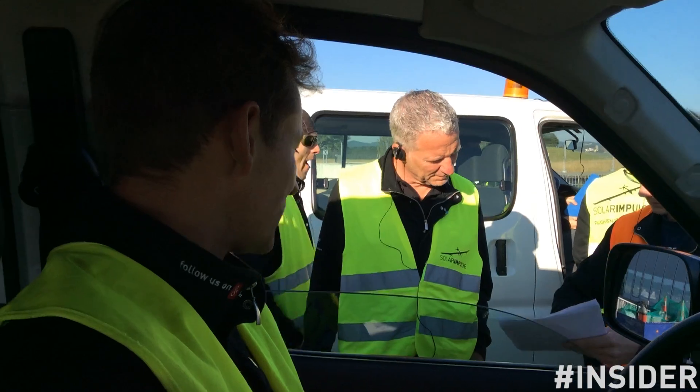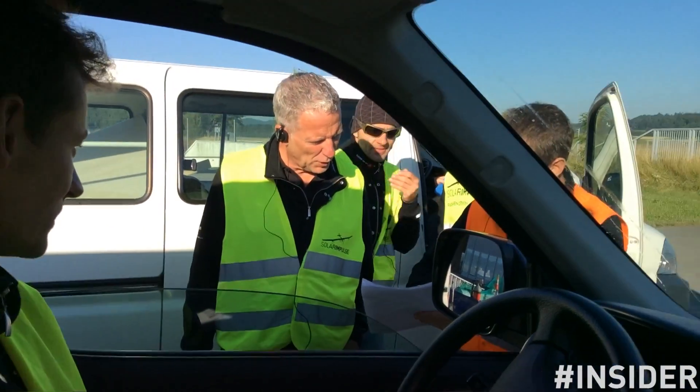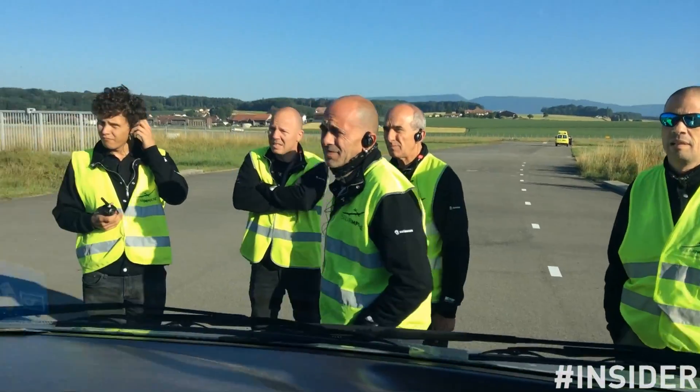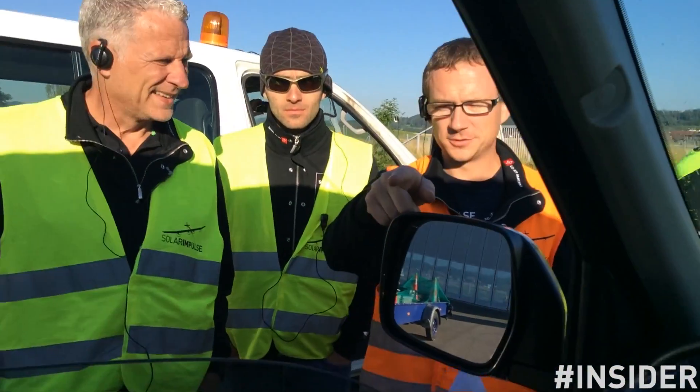The aircraft has only one main landing gear and one tail wheel. Therefore, if nobody holds the wing, the wing would fall down either on the left side or on the right side. The cyclist is here to grab the wing if the aircraft stops before or after the catching crew. Before the landing, the Ground Crew members align themselves along each side of the runway, ready to catch the solar airplane.